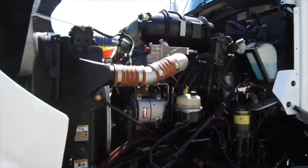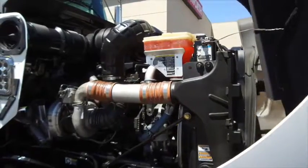Let's take a look under the hood. A Paccar MX engine with that Eaton Fuller 10-speed ultra transmission.